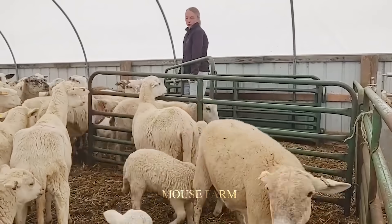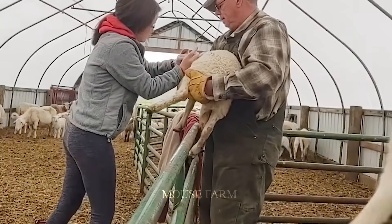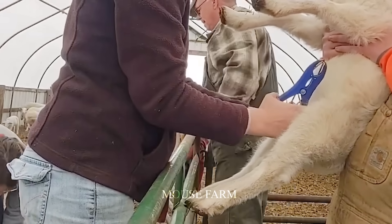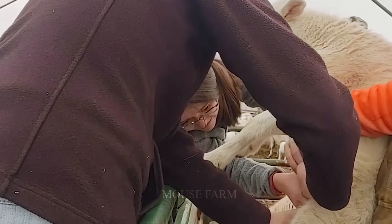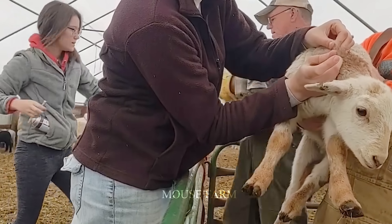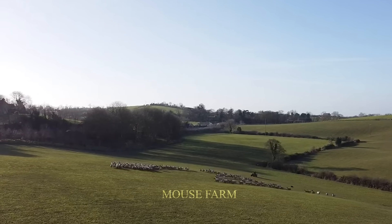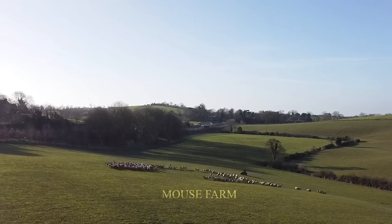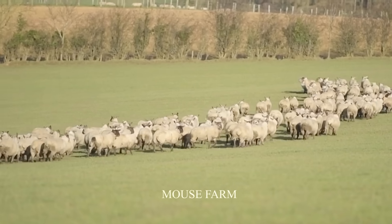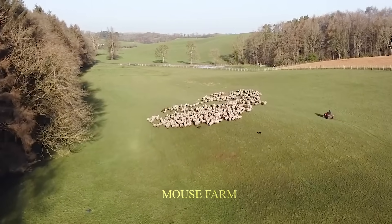According to data from the FAO, the total sheep herd in the world today is about 1.4 billion, contributing an important part to the total livestock herd in the world. Asia is the region with the largest sheep population, accounting for 53% of the world's total, while Europe ranks second with about 21%.